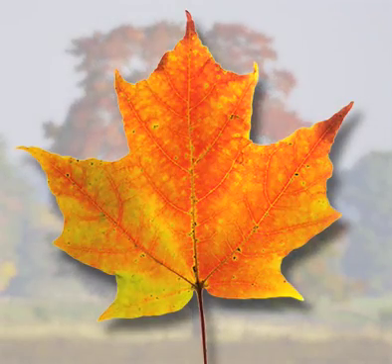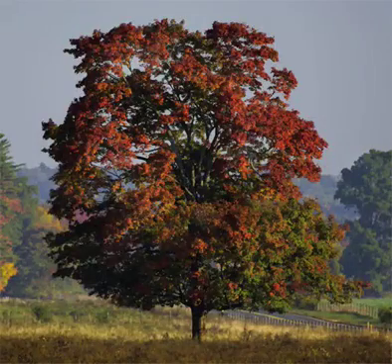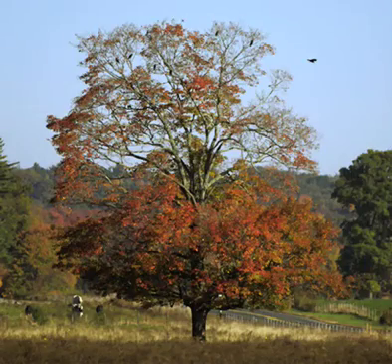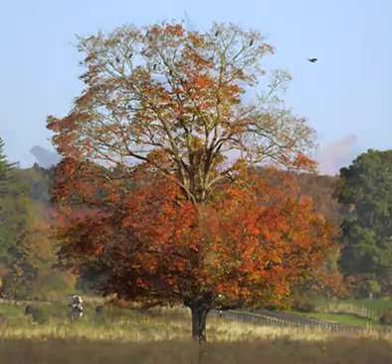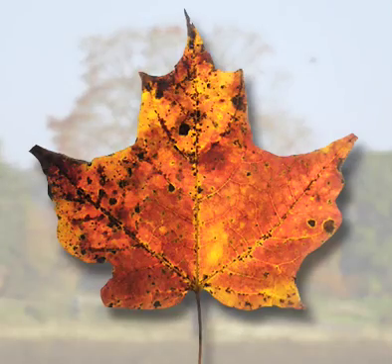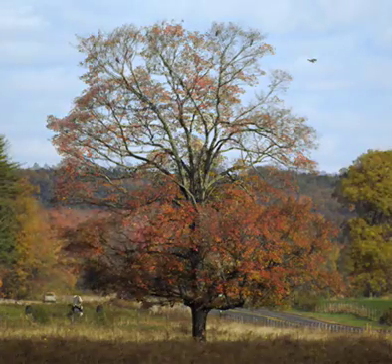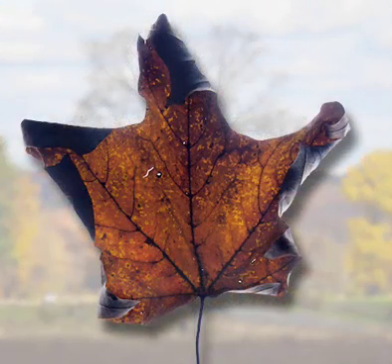Peak foliage is short-lived, and as such factors as daylight and temperature intervene, the tree begins to shed its leaves. The actual process takes place at the base of the leaf stem, where a group of cells serve as the glue that joins the leaf to the branch. As the connection between leaf stem and branch continues to weaken, such conditions as rain, wind, and snow help separate the leaves from the tree.